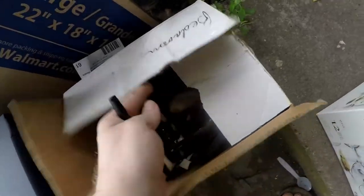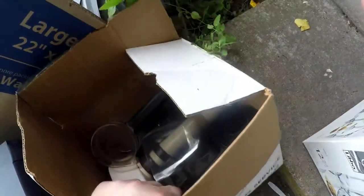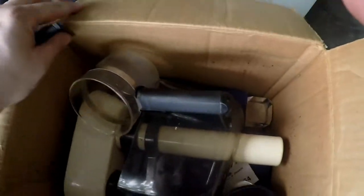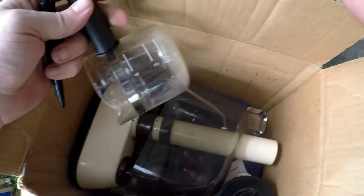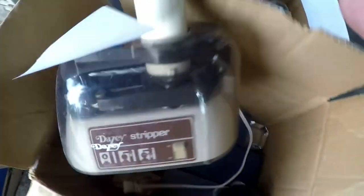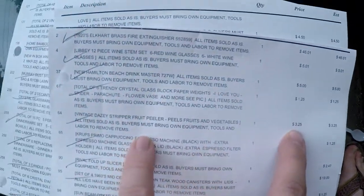This next one — if I can get it opened up here — this goes to a cappuccino machine. This is called a daisy stripper, it's a food vegetable peeler thing. I paid $3.25 for the daisy stripper.